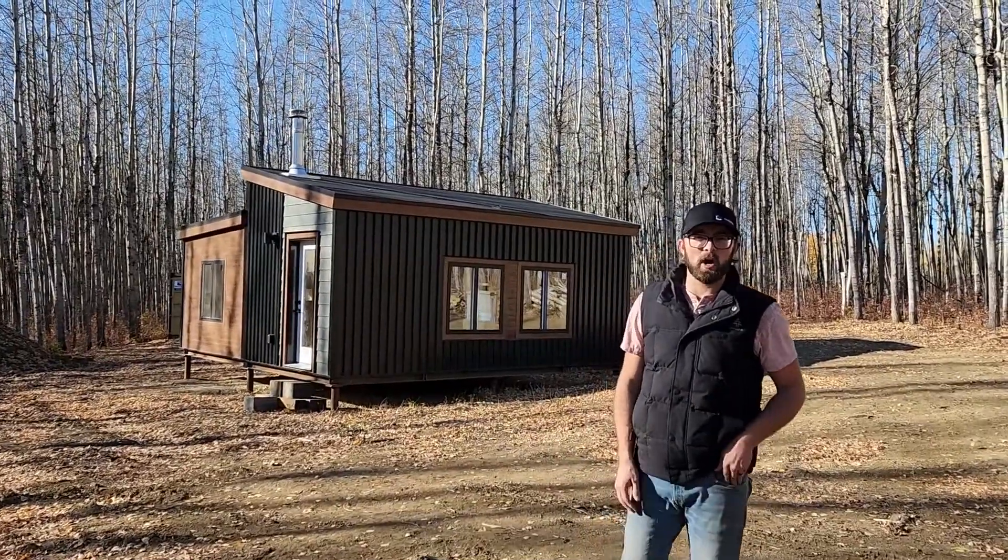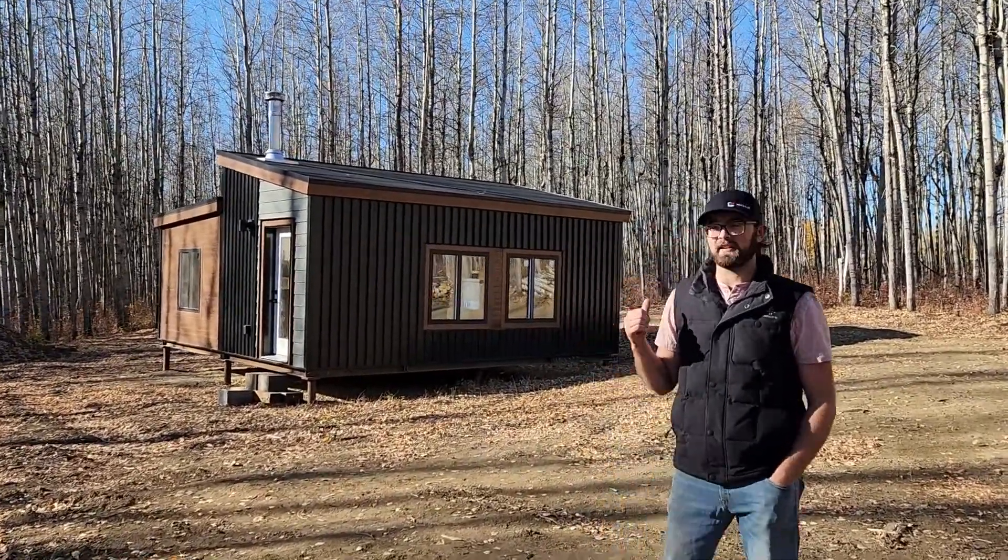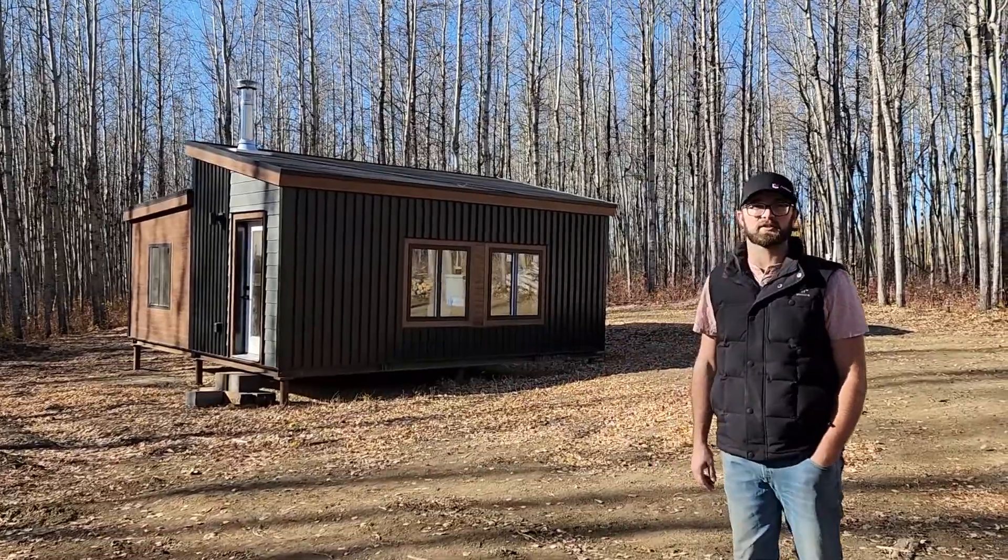Hey guys, it's Tom here from Rockbox. I'm here on site in Leduc County. This is our newest model, the Sunset Studio.